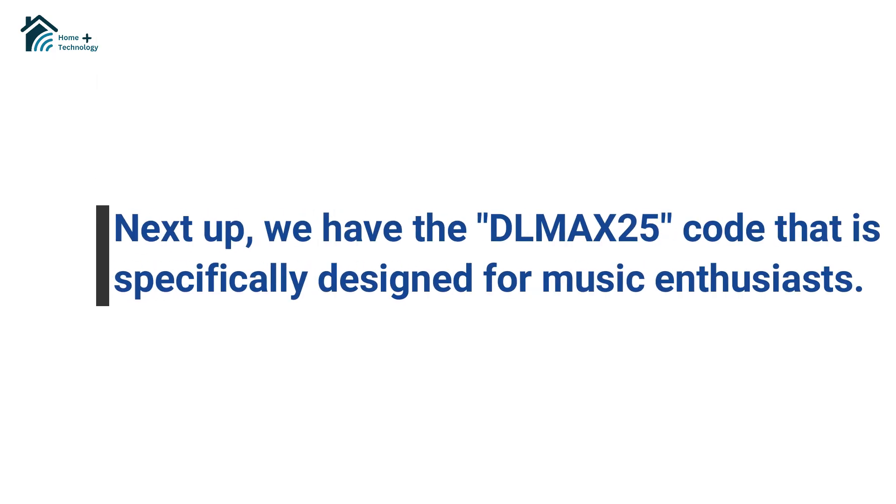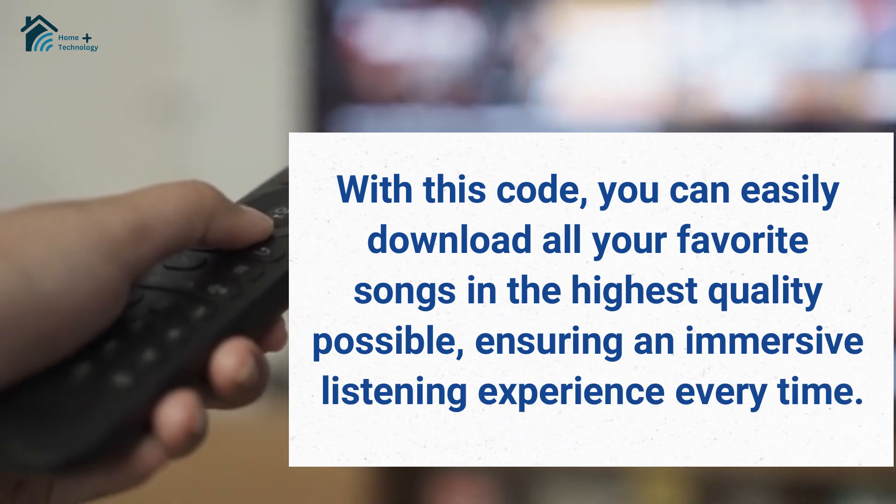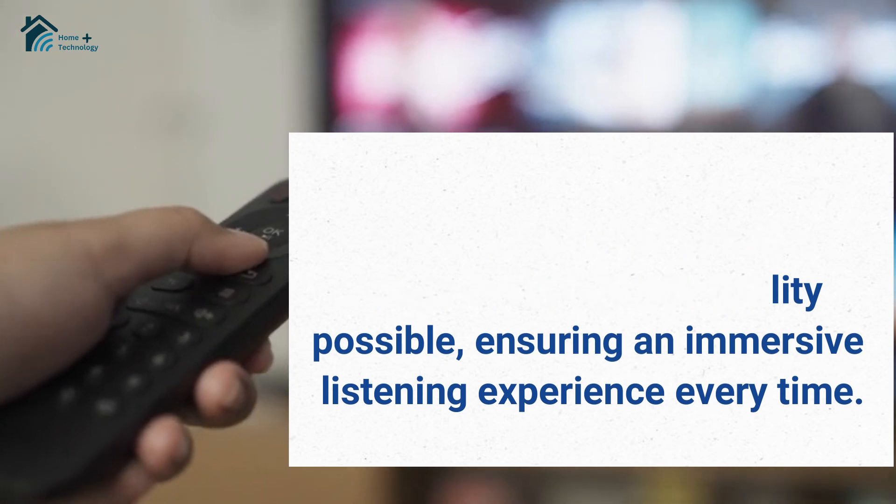Next up, we have the DLMAX25 code that is specifically designed for music enthusiasts. With this code, you can easily download all your favorite songs in the highest quality possible, ensuring an immersive listening experience every time.